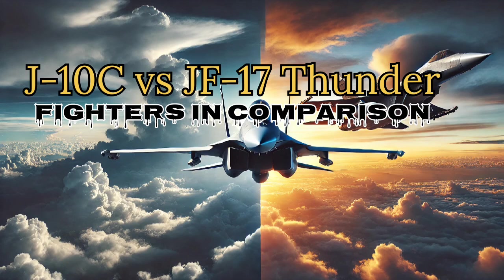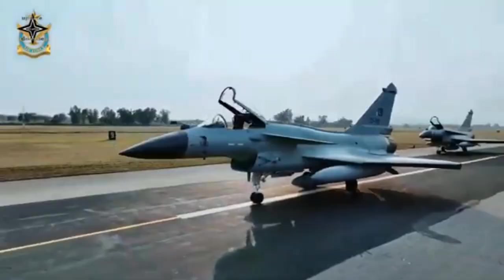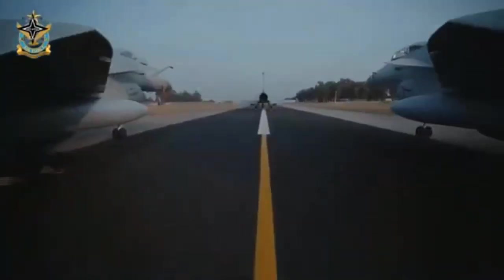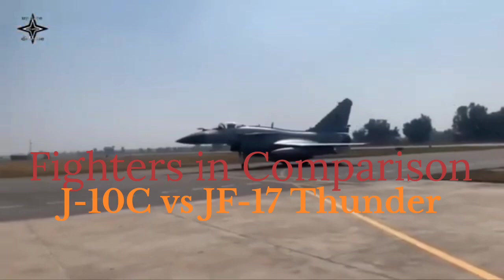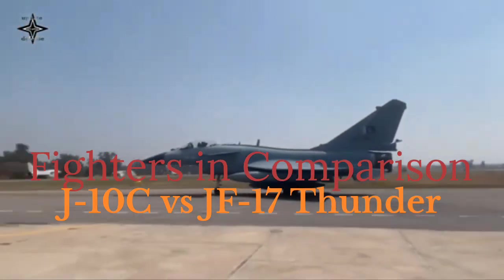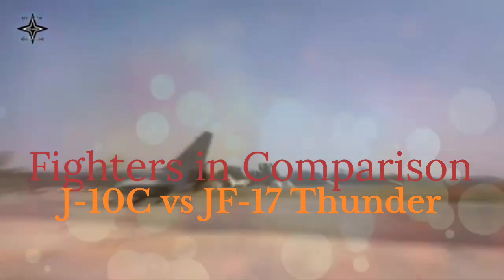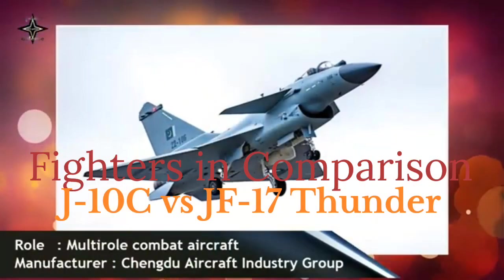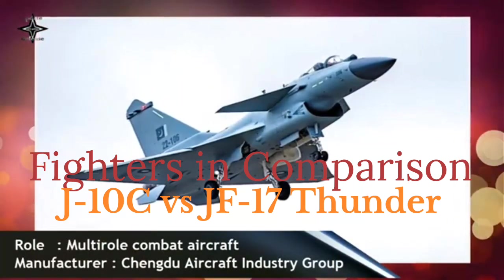J-10C vs JF-17 Thunder Block III: a comparison. The J-10C and JF-17 Thunder Block III are two advanced fighter jets developed by China to meet the needs of modern aerial warfare. While both aircraft originate from Chinese aviation technology, they serve different roles and cater to distinct requirements. This article explores their key features, capabilities, and differences in a simplified manner.